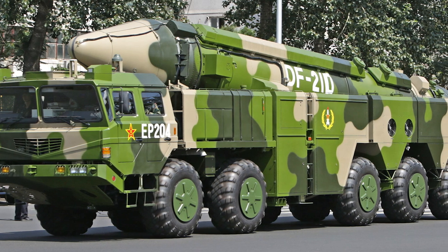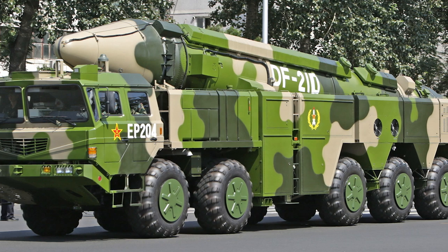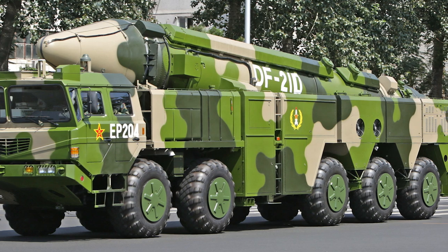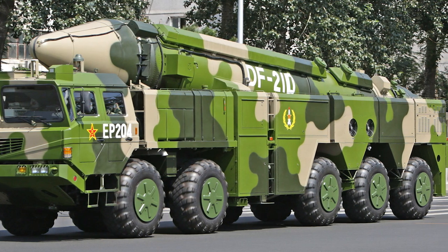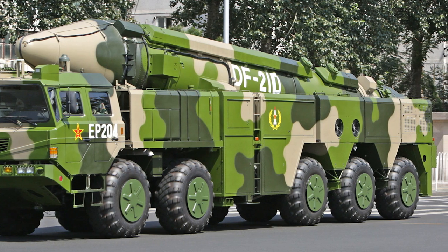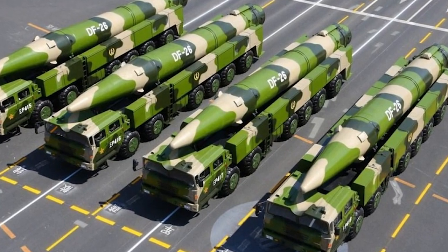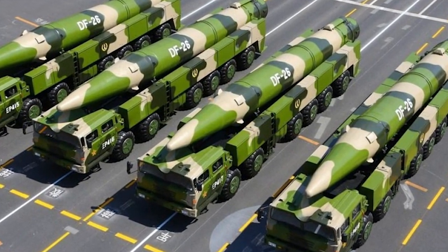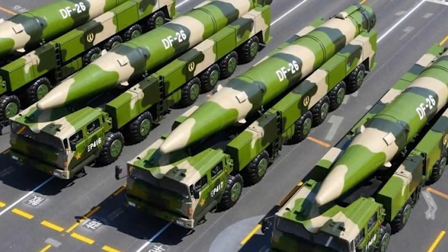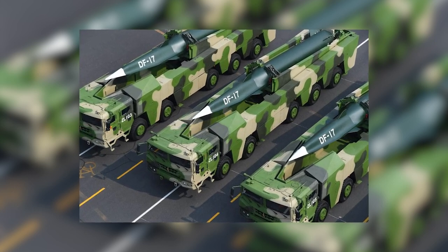The Dongfeng-21D, an anti-ship variant of the DF-21, is a two-stage, solid-fueled, single-warhead medium-range ballistic missile (MRBM) with a speed of around Mach 10, a maximum range of approximately 1,700 km, and a 600 kg warhead. The DF-26 has a range of 4,000 km and is believed to be capable of precision nuclear or conventional strikes with an accuracy of 100-meter CEP. Additionally, there is the DF-ZF hypersonic glide vehicle.